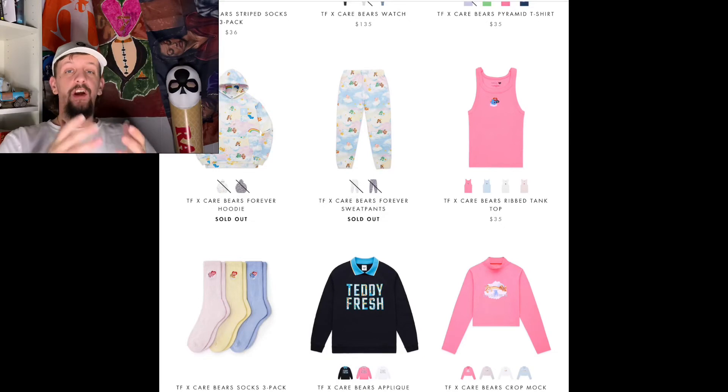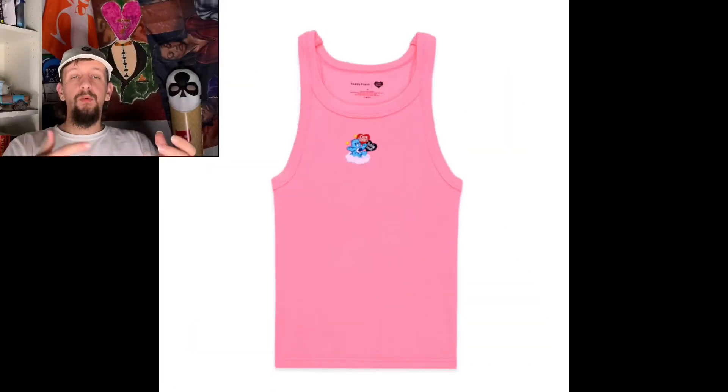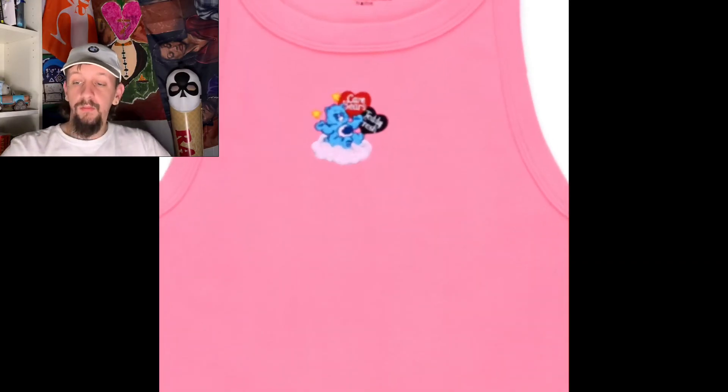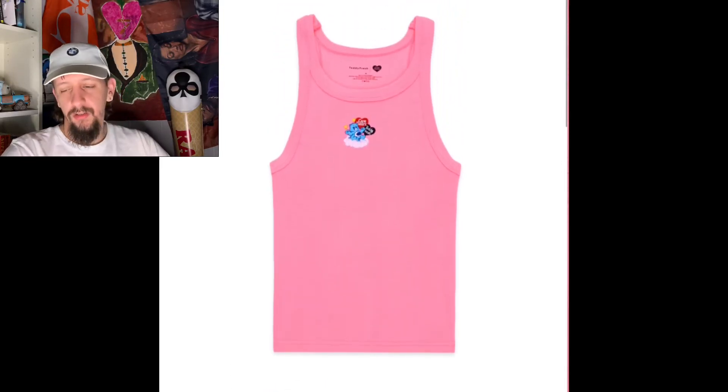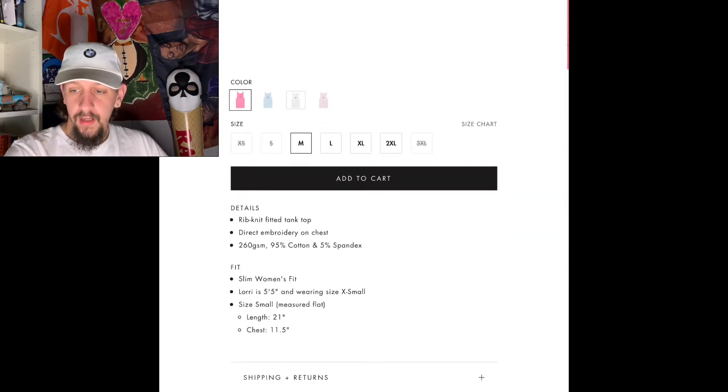The next thing we have is the Teddy Fresh Care Bear tank top, coming in four colors. It's pretty cool that they have tank tops specifically for women too. We have baby blue, white, and an off-white — these are almost all sold out. So make sure if you're trying to cop anything from Teddy Fresh, even from the next drop, do it early. Ethan and Hila Klein are the people that make this brand, and their fans are ride or die — once they drop, fans buy everything.